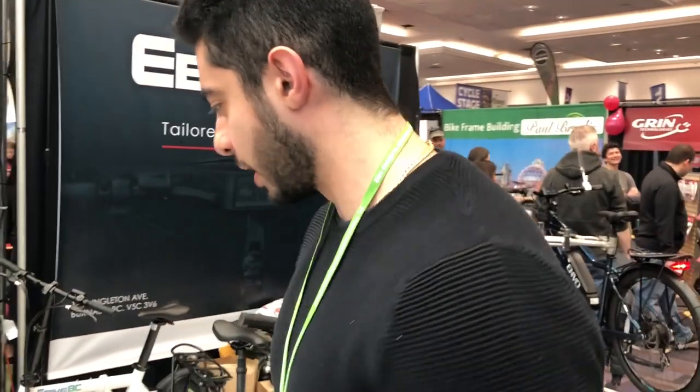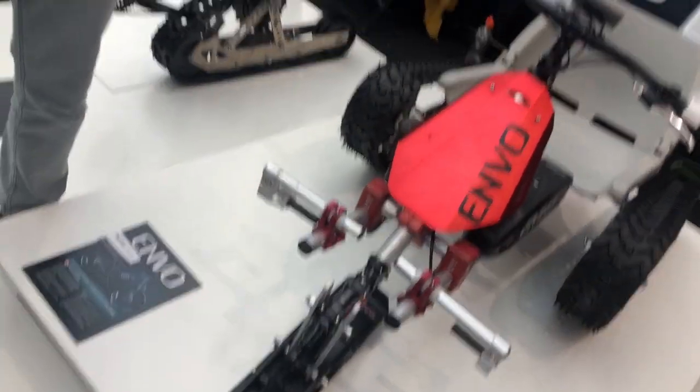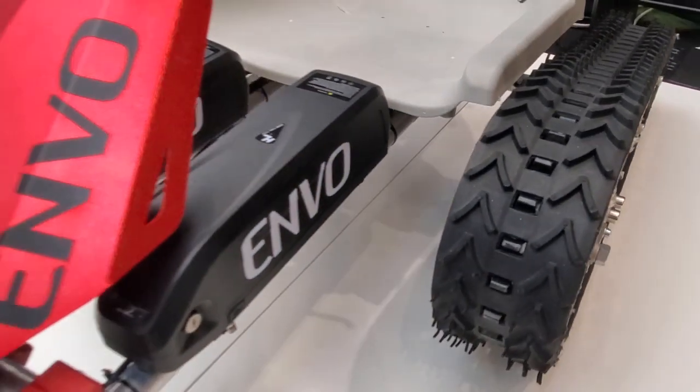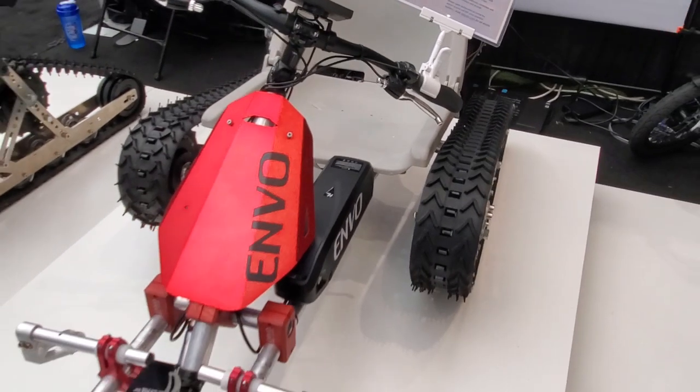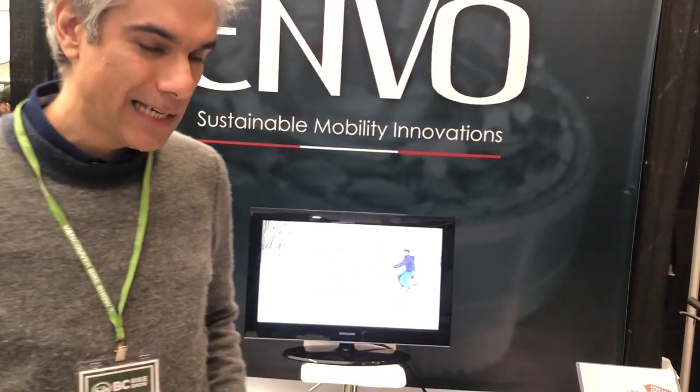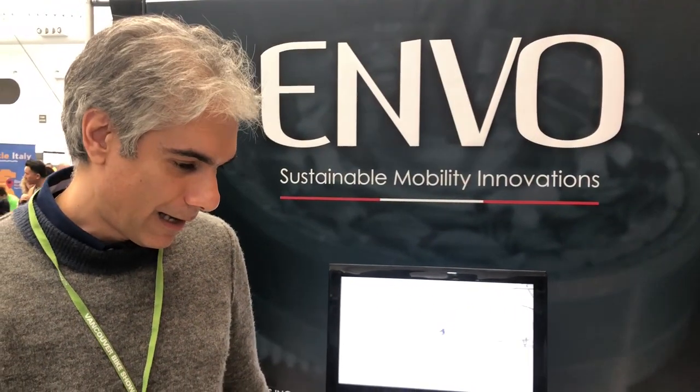The idea of electric snow machines — we call this one a snow cart, like a go-kart for snow, and this one a snow bike, like a bicycle for snow. I don't think you can find a similar product anywhere in the world. The idea came from my childhood passion to have a sled that climbs up the hill by itself, and that's the outcome of that passion.